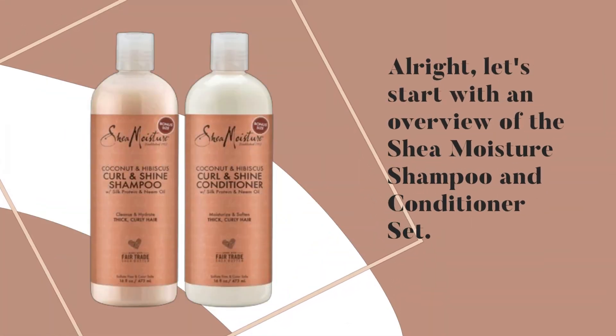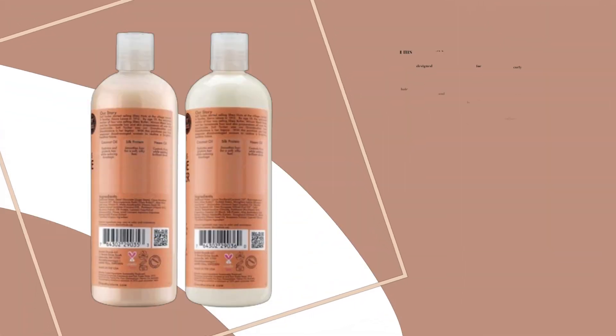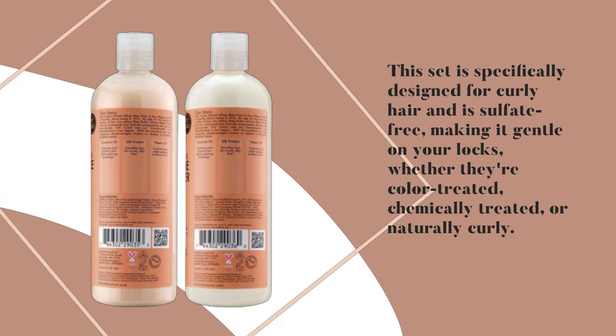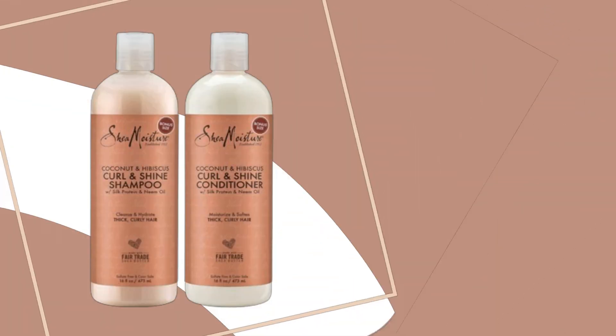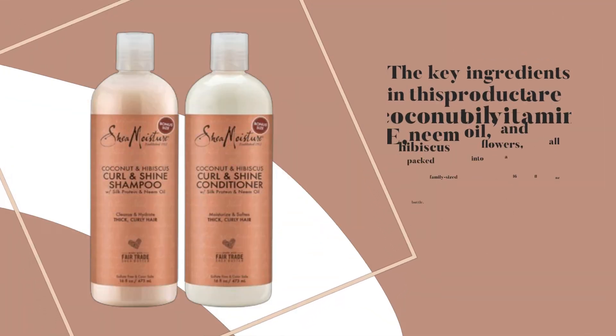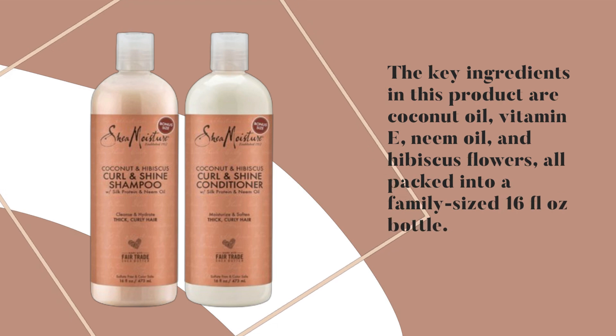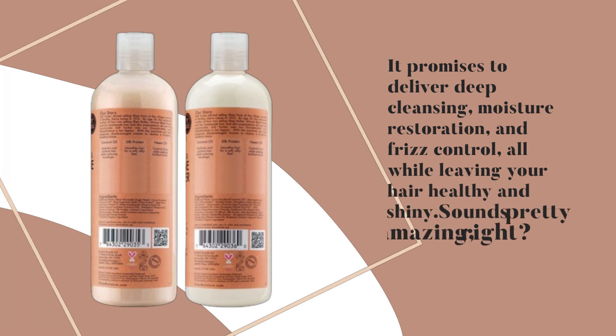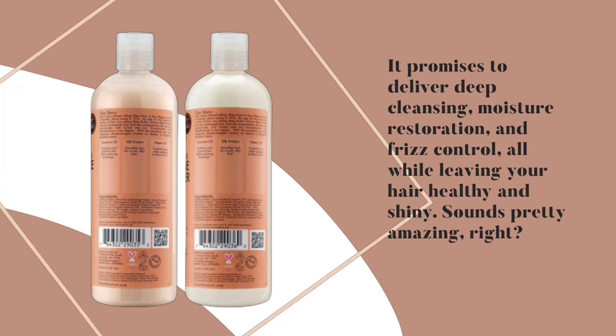Let's start with an overview of the Shea Moisture Shampoo and Conditioner set. This set is specifically designed for curly hair and is sulfate-free, making it gentle on your locks, whether they're color-treated, chemically treated, or naturally curly. The key ingredients are coconut oil, vitamin E, neem oil, and hibiscus flowers, all packed into a family-sized 16-fluid ounce bottle. It promises to deliver deep cleansing, moisture restoration, and frizz control, all while leaving your hair healthy and shiny.